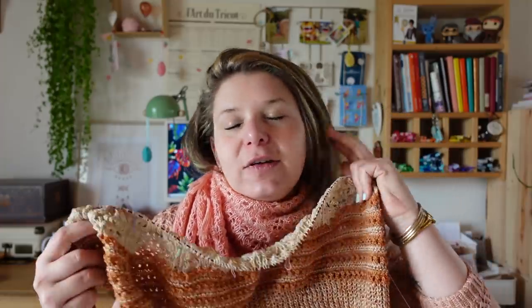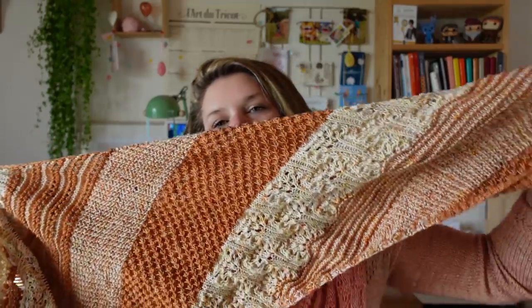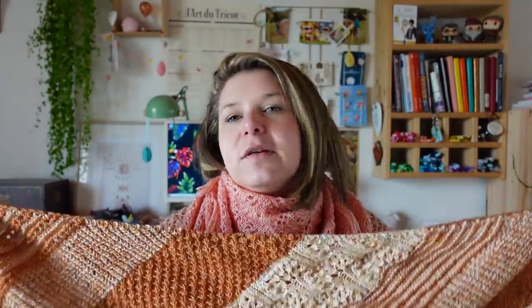Ça me ferait encore trois jours si j'avance d'un motif par jour, donc mercredi, jeudi, vendredi. Il va falloir se bouger un petit peu pour finir dans les temps cette semaine. Mais si je n'ai pas réussi à le finir cette semaine, ce sera fini la semaine prochaine — c'est pas bien grave. J'aime bien me mettre un petit challenge sans pression. J'aime beaucoup la forme qu'il prend et ce rendu-là. Il va être vraiment très beau comme modèle.